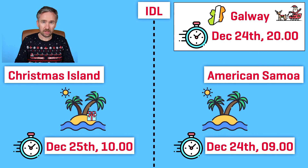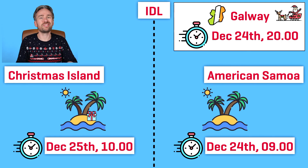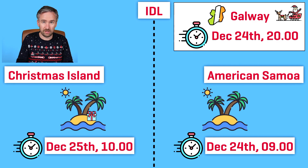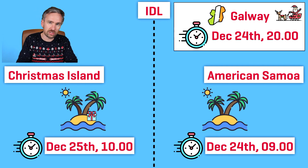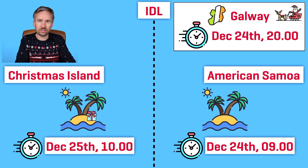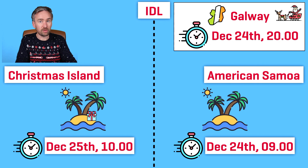When Santa Claus finishes at Christmas Island, he travels across Asia towards Europe, eventually reaching Galway at roughly eight o'clock on Christmas Eve evening. Now let's look at the times at the two Pacific islands. At Christmas Island, where he started, the time is ten o'clock in the morning on Christmas Day. But at American Samoa, the time is nine o'clock in the morning on Christmas Eve. So children on Christmas Island have already woken up and opened their presents, while children on American Samoa still have the entirety of Christmas Eve ahead of them.